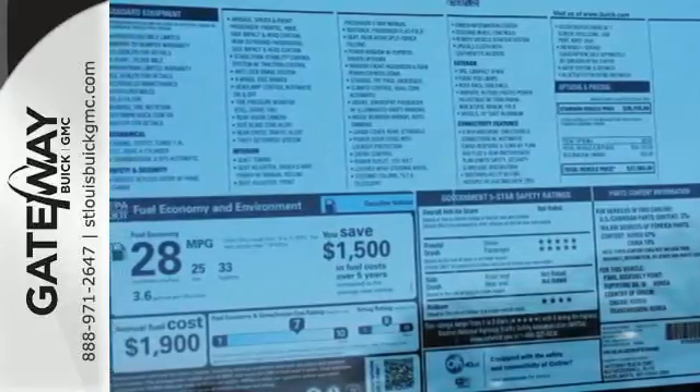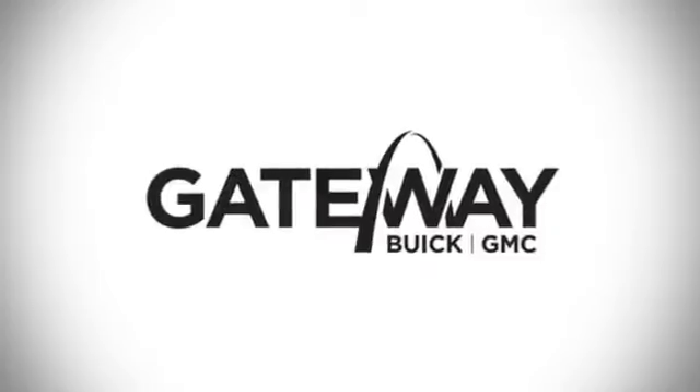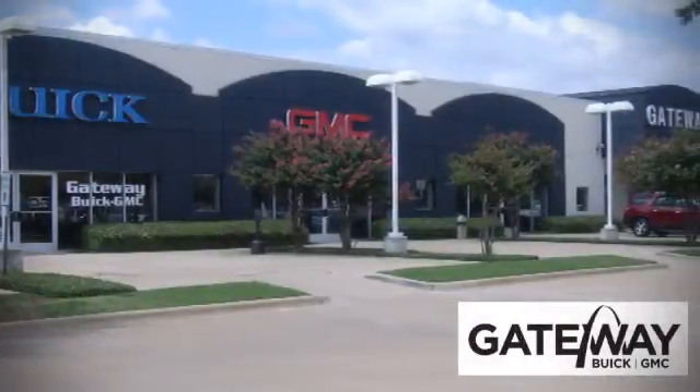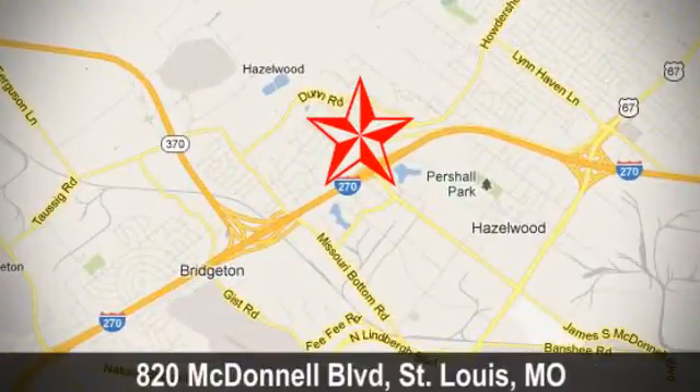This Buick Encore is ready to go at a moment's notice. Swing by and take it for a test drive. At Gateway Buick GMC, we offer 16 acres of new, certified, and top quality vehicles. Conveniently located at 820 McDonnell Boulevard in St. Louis, Missouri.